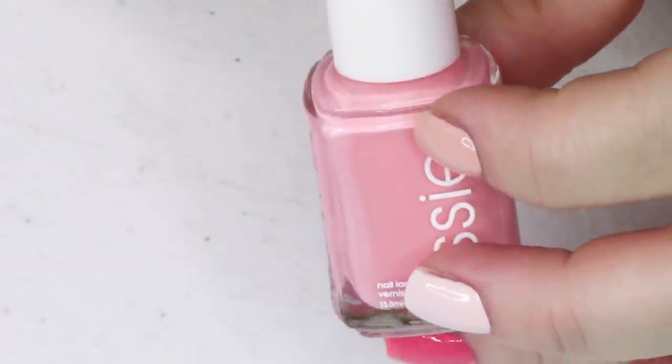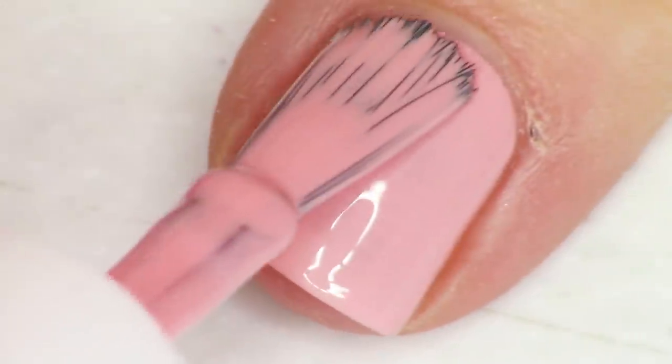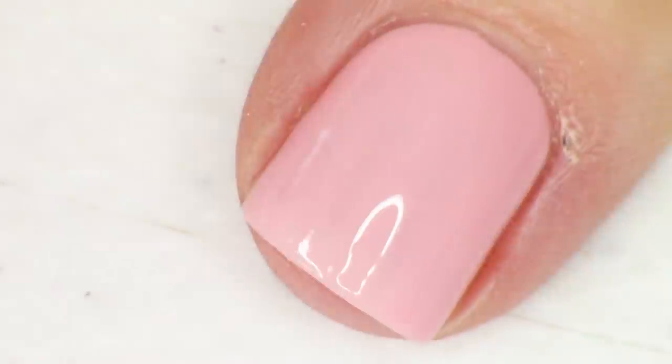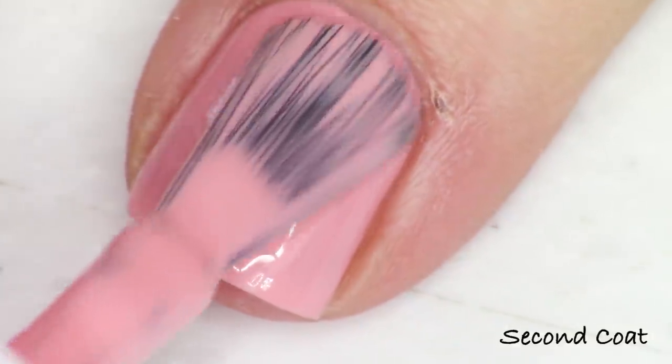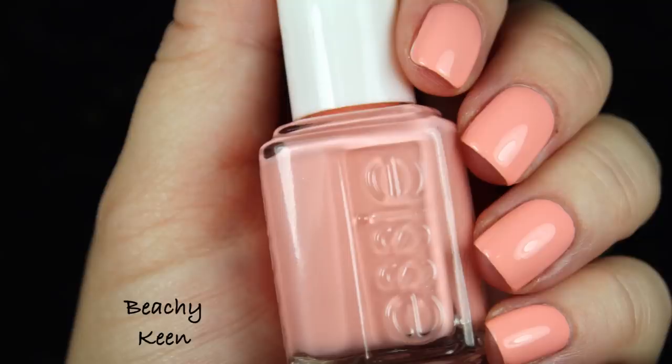Next up we have the first of three pinks in the collection — this is the medium-toned one. We have a very light pastel peachy pink, and this one is definitely a warm-toned pink but not quite as light as the lightest. This is called Beachy Keen and it gets nice and opaque in two coats. I go for that second coat just to make sure there are no streaks, but these all just paint on so nicely. Really easy formulas to manipulate — you don't have to worry about them running all over your cuticles. I love working with an Essie cream formula for that reason.